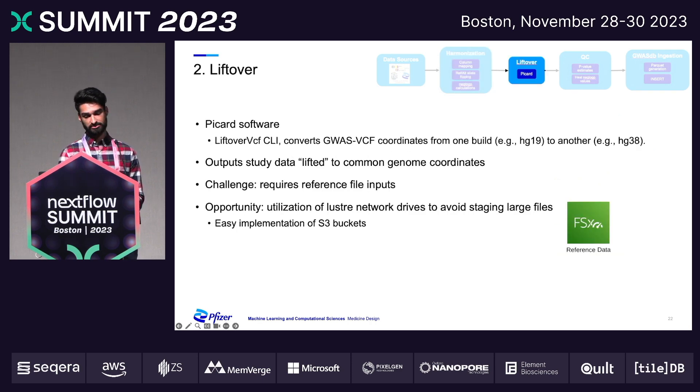If necessary, the next step is to lift over the files. We're utilizing the Picard software from the Broad Institute. Essentially what this does is lift coordinates from one human reference build to another. We are targeting HG38 to ensure that all studies in our database are mapped to a common set of human coordinates. One of the challenges with this process is that it requires large reference input files.